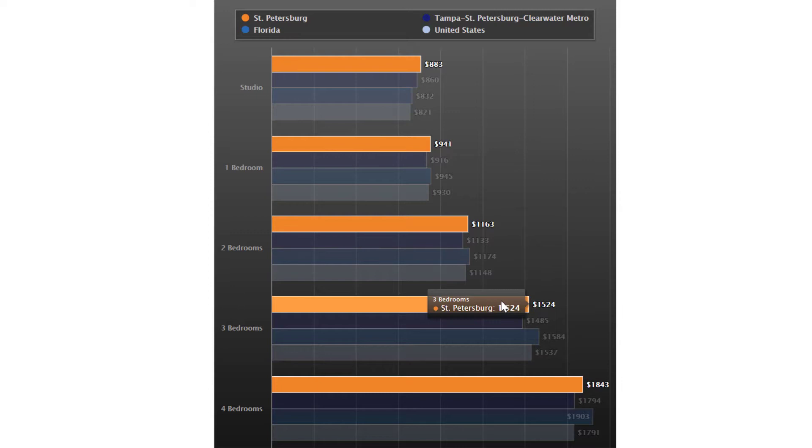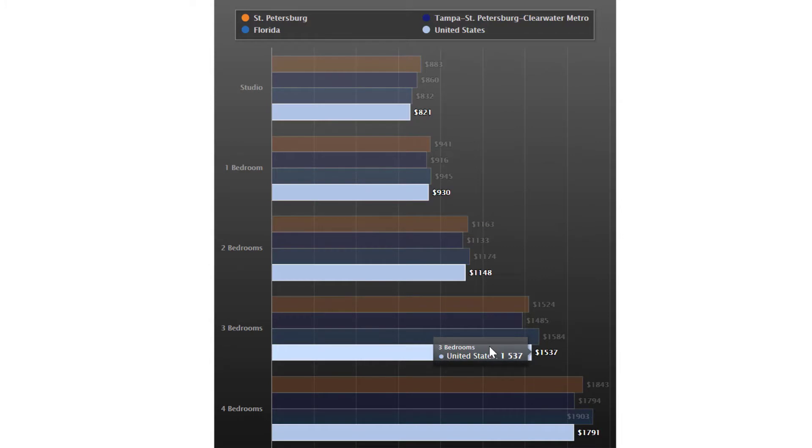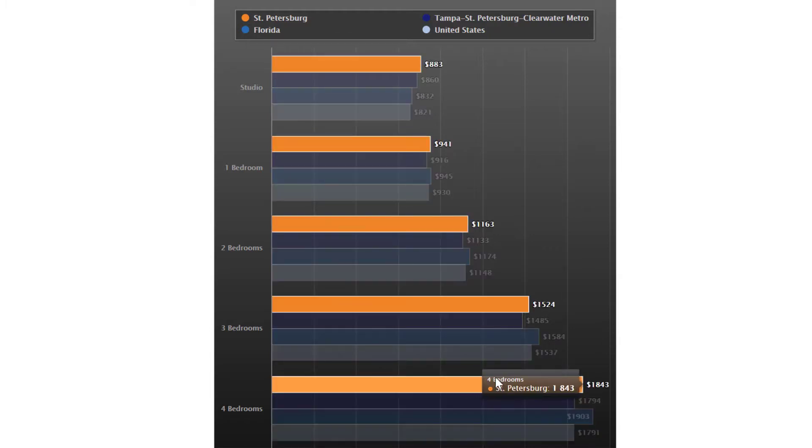If you jump up to a three-bedroom home, the average price is right around $1,500, which is close to the national average of $1,537. And for a four-bedroom home, you're looking at right around $1,800. In my experience, you can probably find a home in the St. Petersburg area where your mortgage is going to be less than $1,800, especially if you're looking at around a $230,000 home.